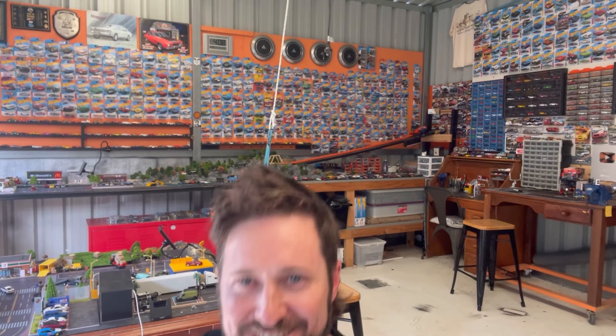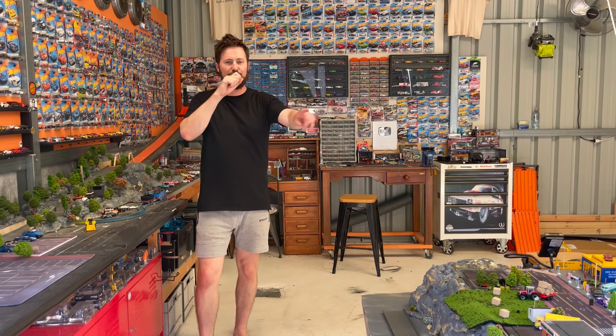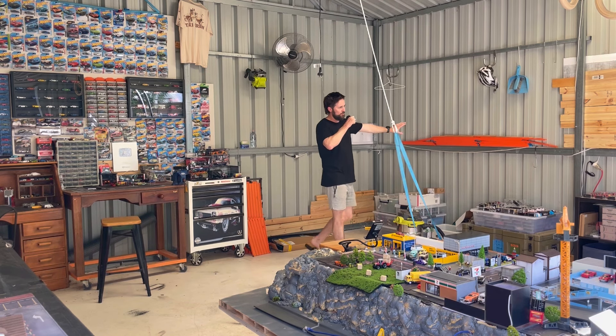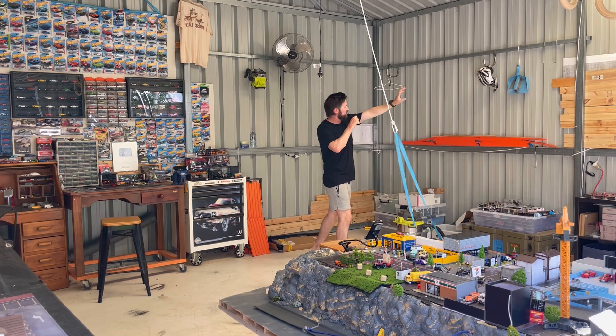Alright guys, let's keep this video short and sweet because no one likes a blabberer. So the first thing we'll check out is the studio itself. Two years ago this used to be a dedicated workshop and I used to have a few real cars in here, but now it's Hot Wheels only. I do have big plans to put a new race track all the way along this side of the shed and board up all the walls so I can hang cars all the way along.